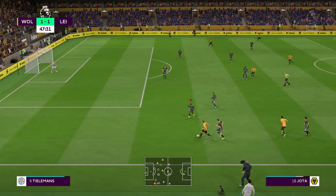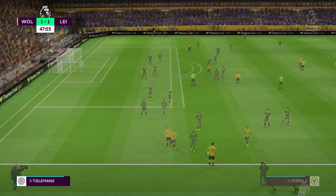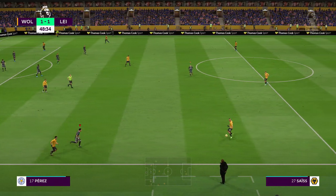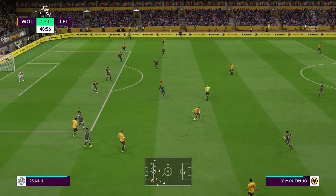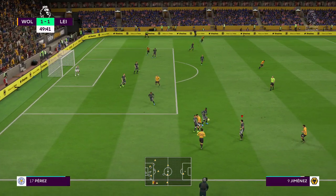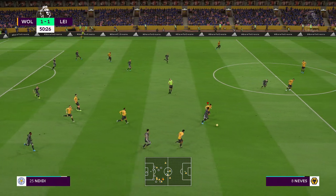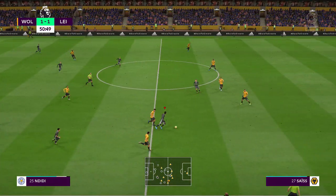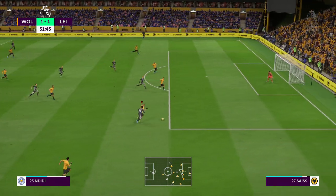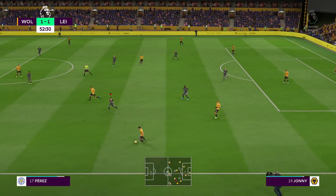Jimenez. Throw-in coming up. Moutinho. He's got a chance to cross. Good purpose in the tackle. He could take them on here — he's got a chance to cross. Now Johnny.